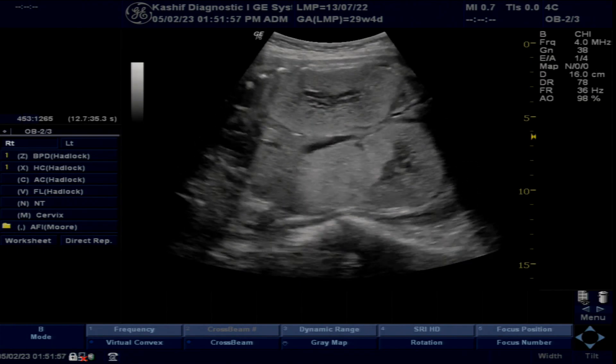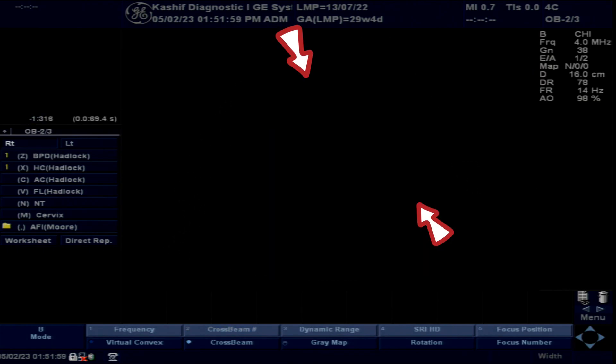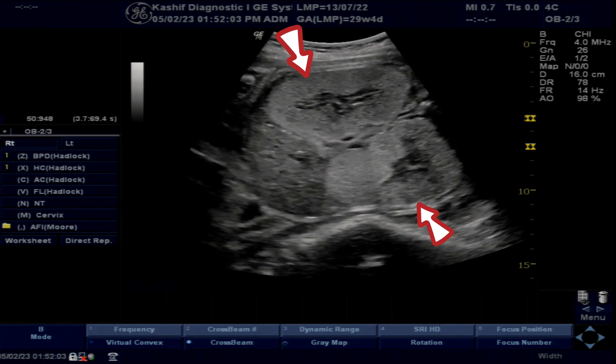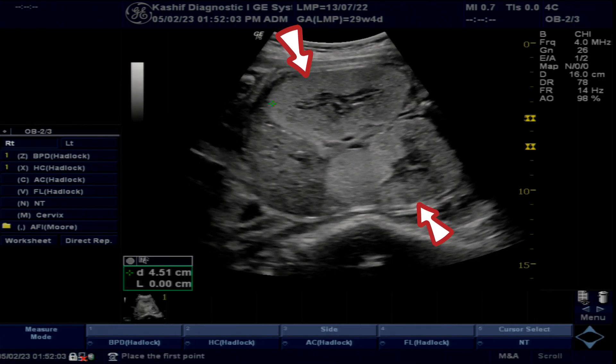When the fetal abdomen is visualized, there are grossly enlarged echogenic kidneys. The fetal urinary bladder is completely empty. This is a case of fetal polycystic kidneys.